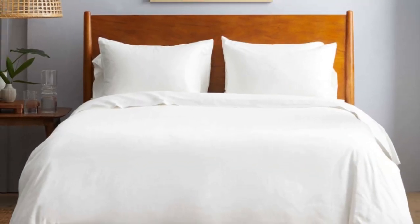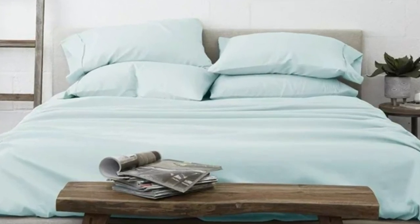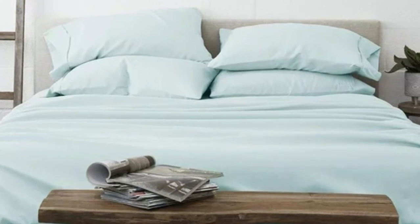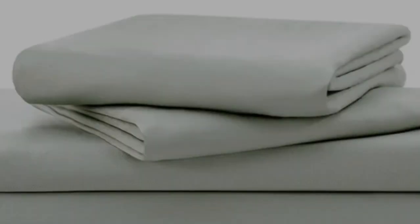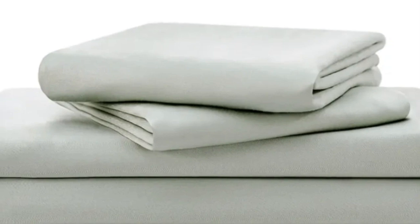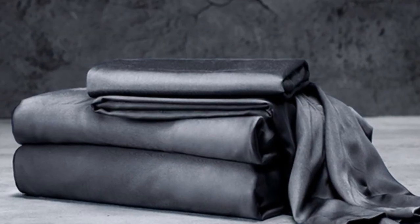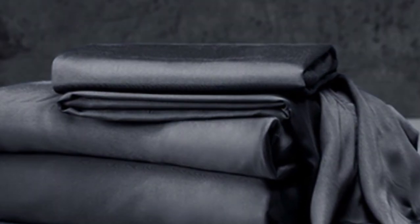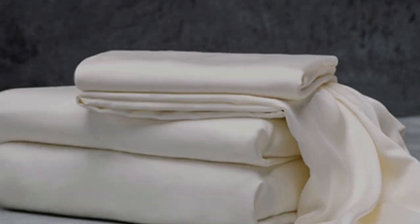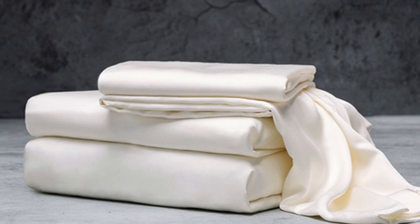Often, thread count is an indicator of softness and durability. With bamboo in the construction, these Luxome sheets are fantastic for hot sleepers because it's a breathable and moisture-wicking fabric. With 17-inch deep pockets, these sheets should fit most mattresses, even with the inclusion of a mattress topper. Bamboo fabric is known to be durable and long-lasting, and with good care, the Luxome luxury sheets should last you several years.